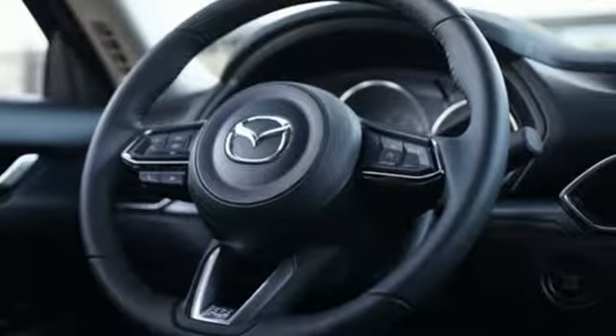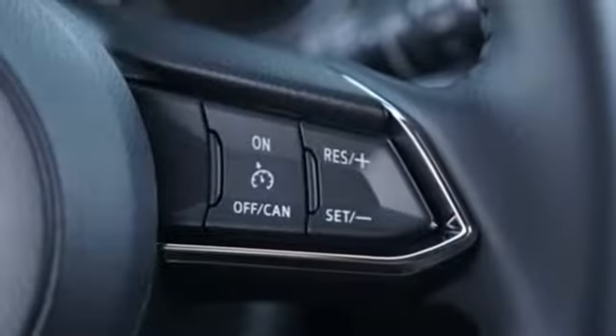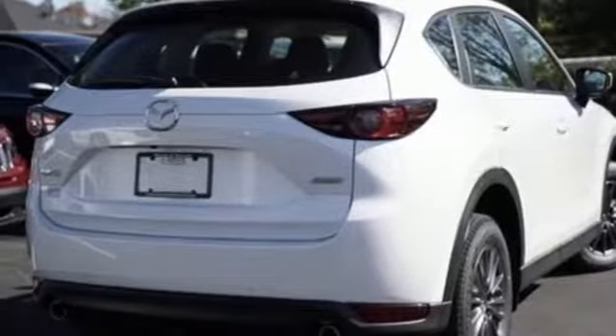Inline four-cylinder engine, manual tilting steering column, streaming audio, manual telescoping steering column, wireless phone connectivity, external memory control, aluminum wheels, push button start, and LED low and high beam headlights.